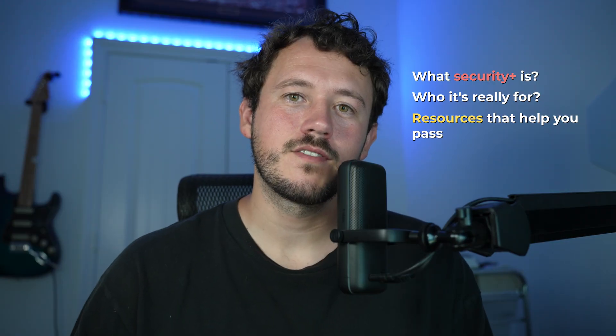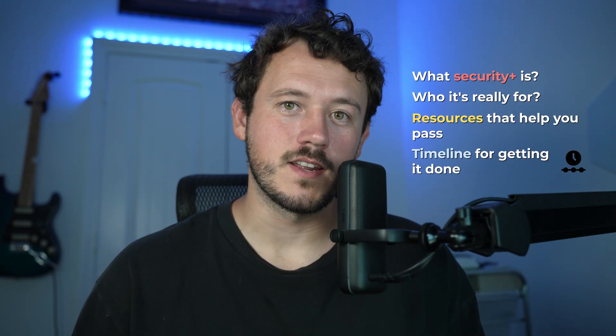I've taken the Security Plus among a bunch of other certs, and in this video I want to cover clearly how you can actually pass the Security Plus. My name is Jake. I'm a system administrator at an MSP — a managed service provider. Basically we handle IT infrastructure for other companies. Today I'm going to walk through what Security Plus is, who it's really for, the resources that will help you pass it on your first try, and a timeline for actually getting it done.